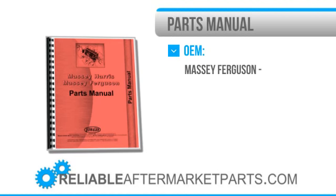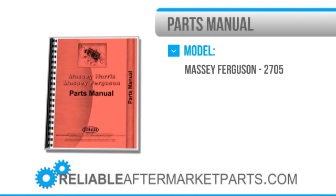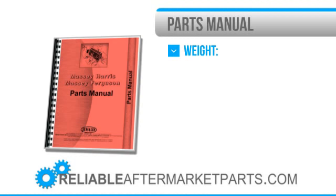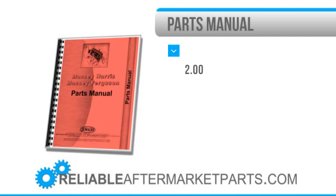you can return it for exchange or refund. We strive to offer customers competitive prices with the best availability and shipping worldwide on all the top-name brands, as well as hard-to-find construction and agricultural equipment. From restoration to rebuilds to just simple repairs, Reliable Aftermarket Parts has the products you need to keep your machine running for years to come.